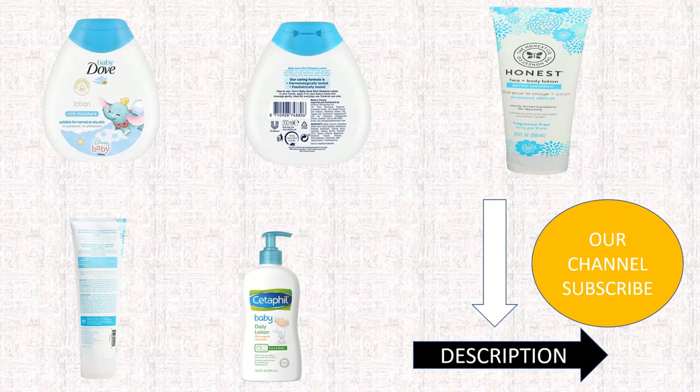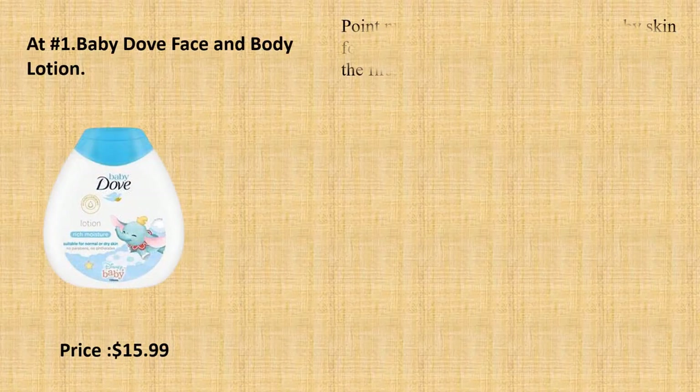We would include a link in the description. At number 1: Baby Dove Face and Body Lotion.